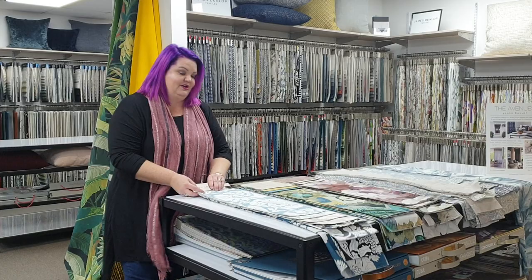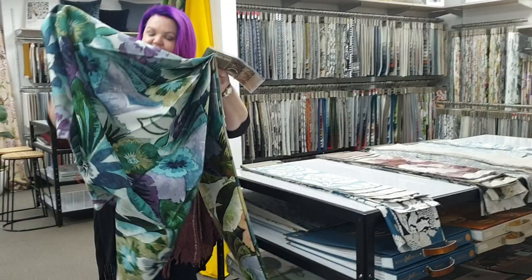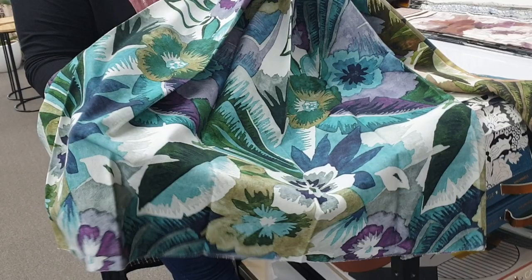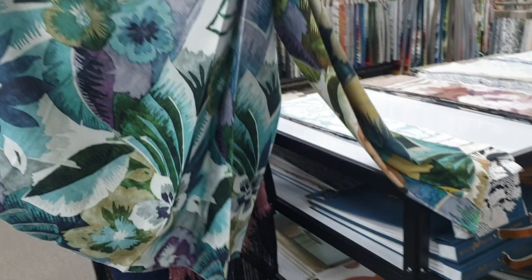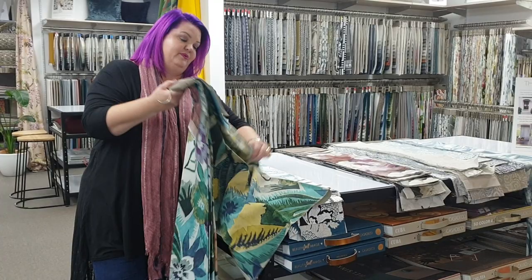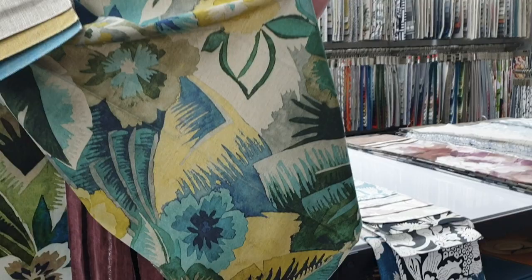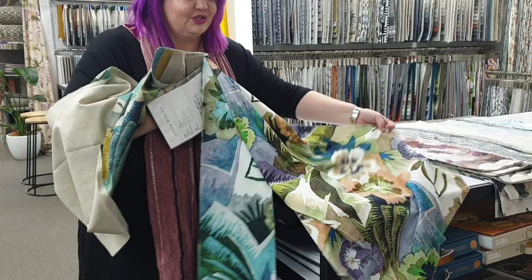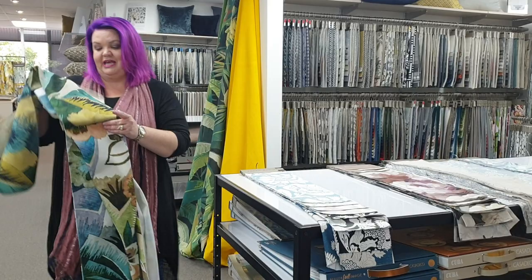Next we have this beautiful Caribbean inspired design called Savannah. As you can see, it has beautiful pops of colour — purples, teals, greens, and blues — just really vibrant. It's a wonderful way of bringing the outside in. It's also available in a slightly moodier colour palette. This is printed on a beautiful 100% linen base cloth, and it's light duty upholstery as well, so you could do an occasional chair, a bed head, or a really punchy curtain.